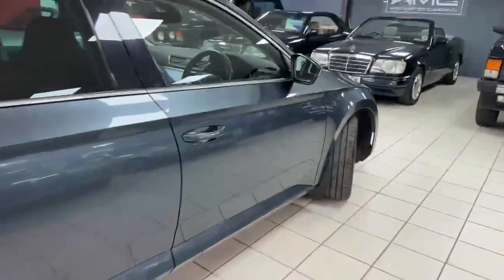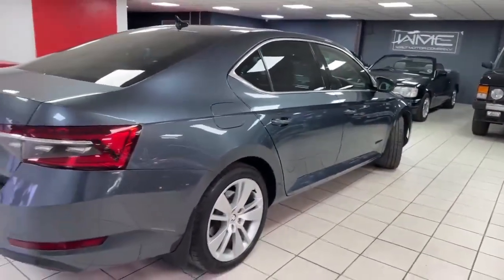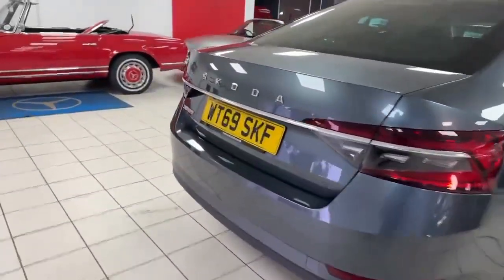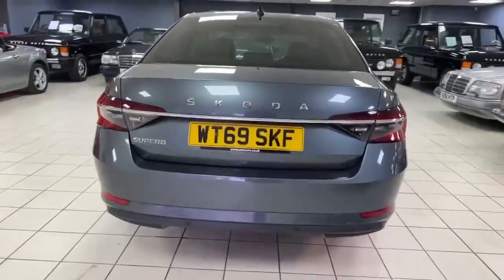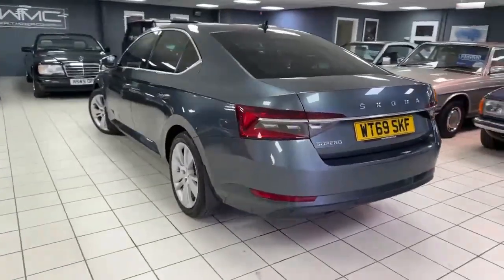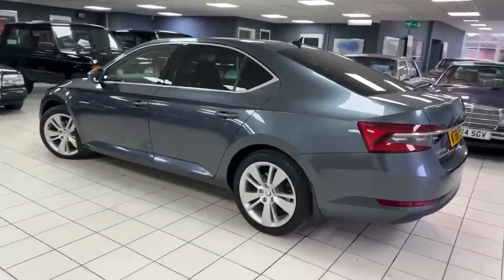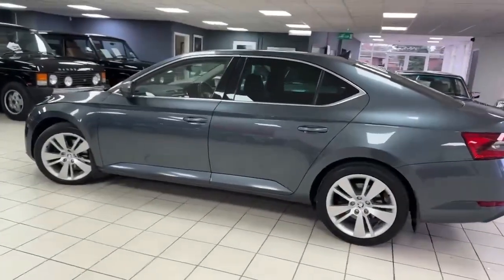Amazing value for money — this is a one-owner car that I'm told has been used for chauffeuring, with 96,000 miles on the clock, proper service history, and we've just serviced it here in January 2023. It drives as it should and has been kept incredibly well for the mileage — very clean and tidy, certainly doesn't look it. That just makes it amazing value.